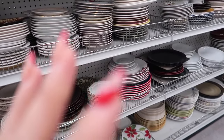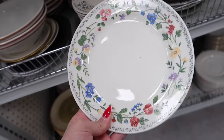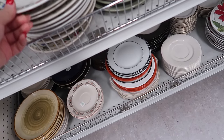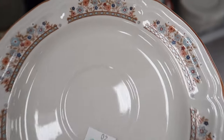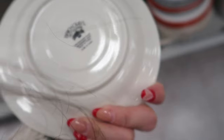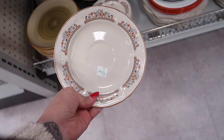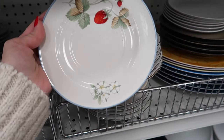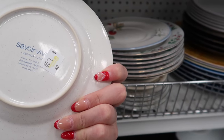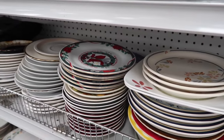If you're ever looking for new dishes, I always recommend coming to the thrift. These are so cute — look at the detailing. Dishwasher safe, freezer safe, oven to table. I may have to get some of these — I like those a lot. These ones are adorable but there's only two of them. Too many options.